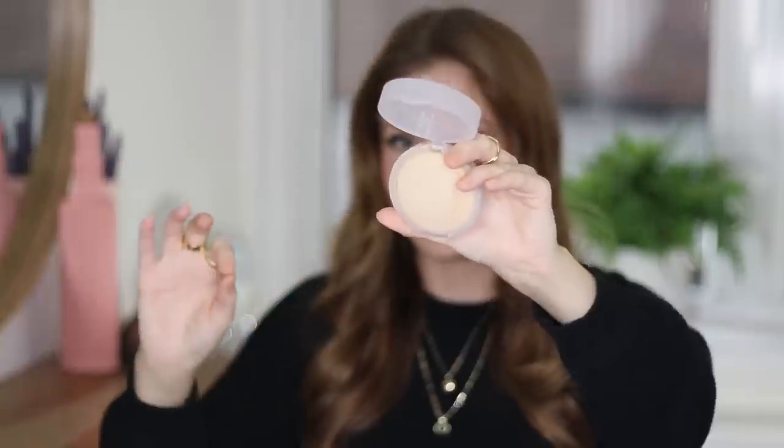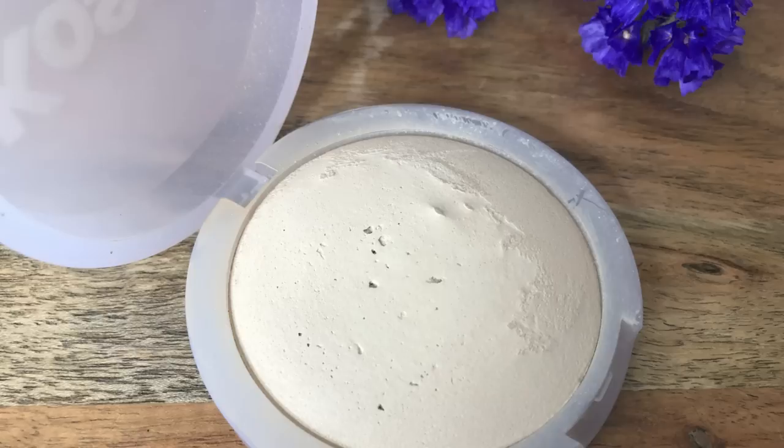Unlike this next product — the Kosas Cloud Set Powder. I won't spend too long on this because if you've been here, you know I love it. I wear the shade Breezy. It is this just fantastic baked powder. And I want to get more from Kosas — when I mentioned this in my Sephora recommendations, you guys left me a lot of recommendations for the brand.